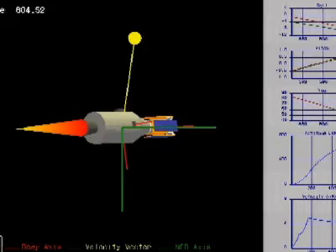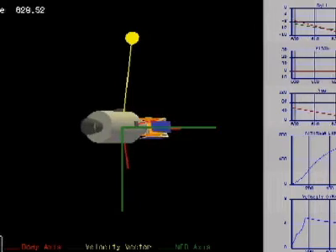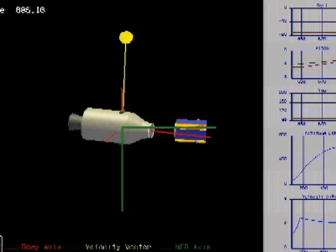Orbit circularization is provided as Stage 3 fires for about 60 seconds. Immediately following, the satellite separates into its target orbit, approximately 11 minutes after the rocket's initial release from the carrier aircraft.